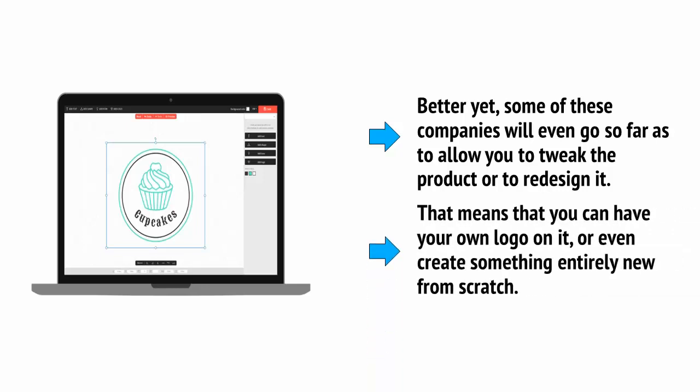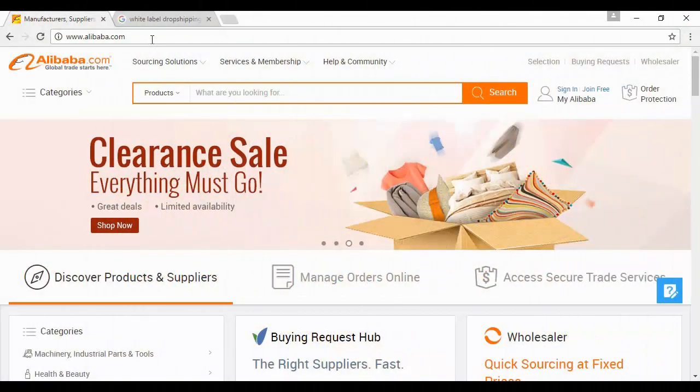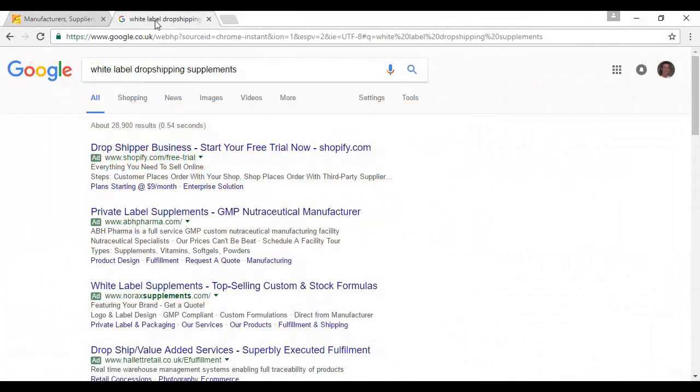That means you can have your own logo on a product or even create something entirely new from scratch. A perfect example might be selling a supplement — the dropshipping company will let you choose the formulation and put your own brand on the pot. You sell the product to your audience and the company sends it out each time you pass the sale on. Customers will never know you didn't create it yourself. Find dropshipping companies through sites like alibaba.com or use Google and search for white label dropshipping in your chosen industry.